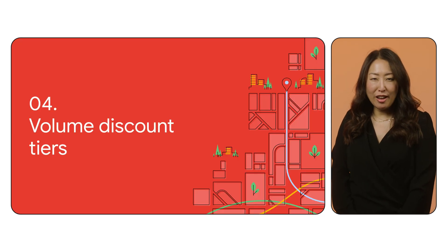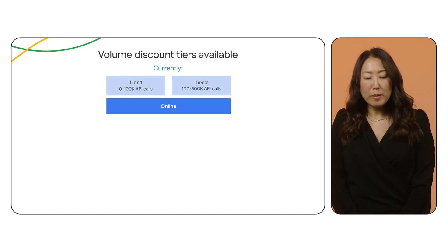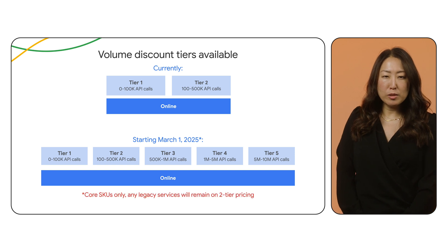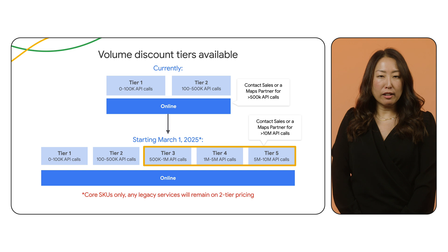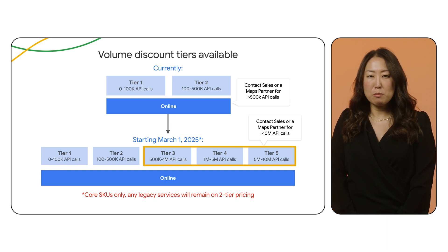We're now making it easier than ever to access volume discounts. By making more volume discounts available online, you will automatically see savings as your usage grows. Our online volume discounts will continue to start at 20% for most products. And now for some products, you can see discounts up to 4x higher, or up to 80%, when your usage exceeds 5 million monthly calls.